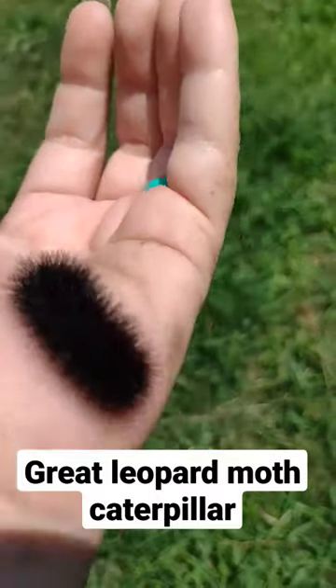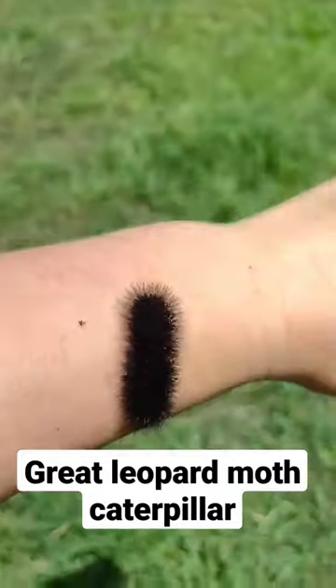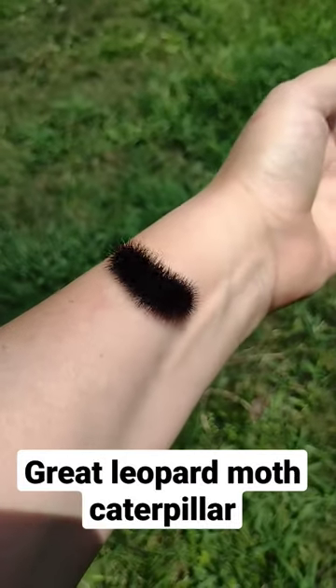Ooh, I don't want them on my fingertips. This one's crazy. Cool caterpillar — turns into a leopard moth.